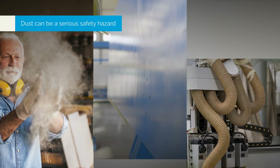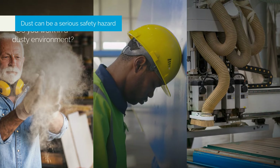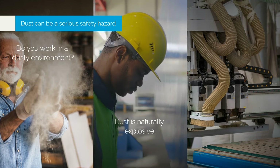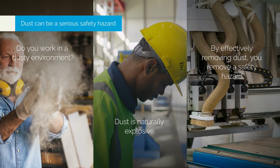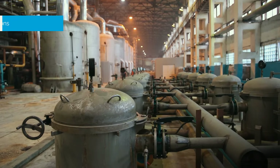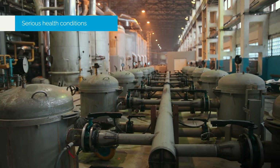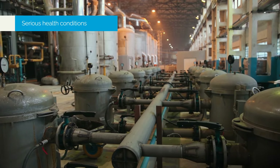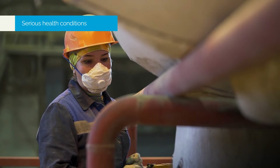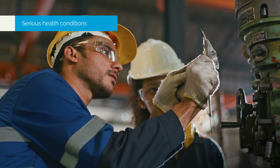Business owners may not consider dust a problem, but a lot can go wrong without an effective dust collection system. For instance, did you know that dust is naturally explosive, making an excessive amount of it a serious safety risk in workplaces? Breathing issues brought on by excessive dust exposure can develop into possibly deadly respiratory disorders. Pneumonia and asthma can also be brought on by dust exposure. Dust from grain, wheat, wood, and reactive colors can cause coughing fits, wheezing, and tightness in the chest.